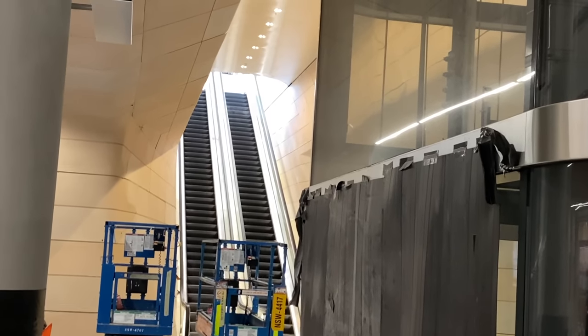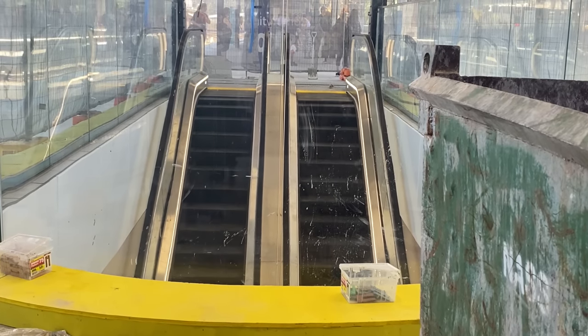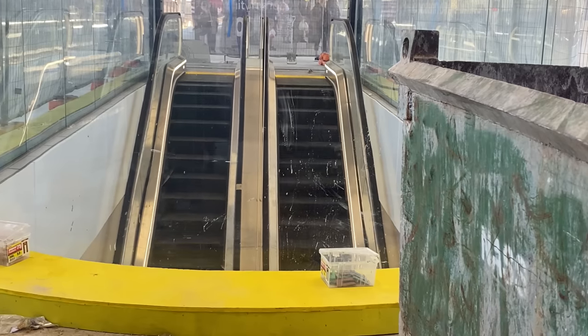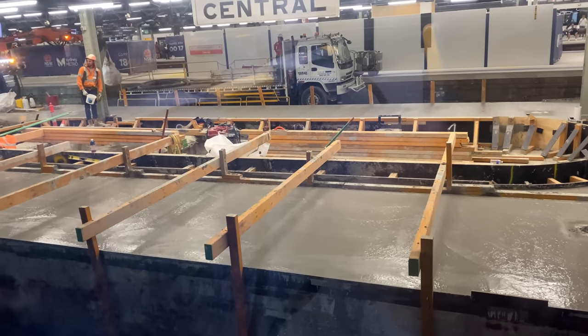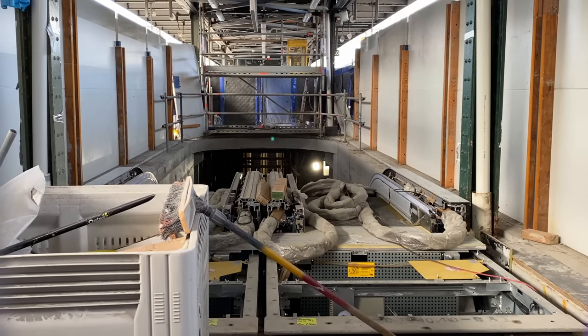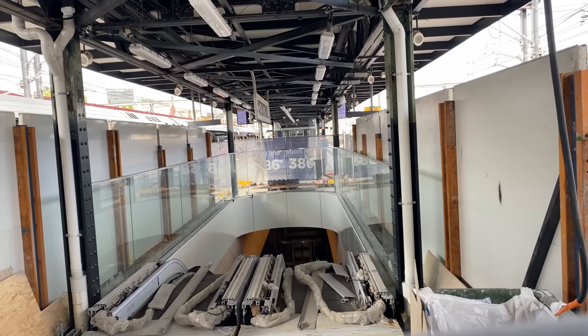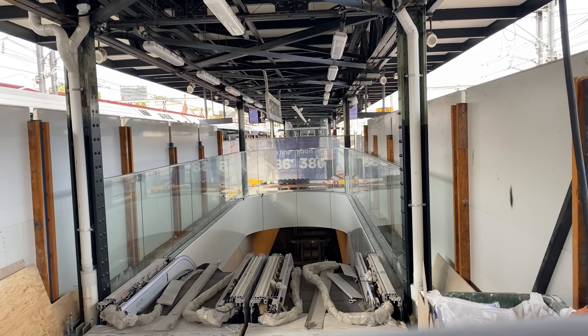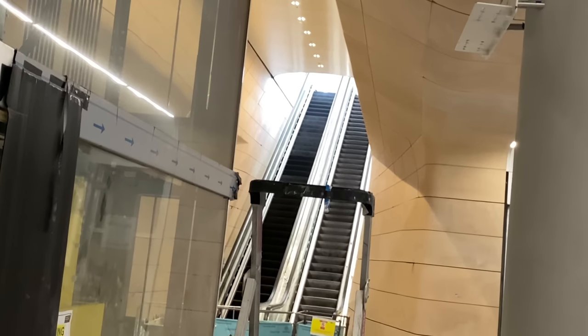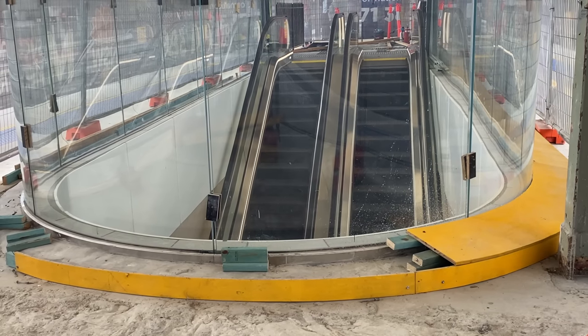The north escalators for Platforms 18 and 19 are also having a moving experience. I've been following the progress of these escalators for a few months — including the excavation phase back in May 2022 and the start of installation in October 2022. When I checked in again on the 12th of February 2023, it didn't look much different, but work progressed very rapidly after that. The Platform 16 and 17 north escalators were also in motion. I reckon the rest of Central Walk, including the remaining lifts and north escalators, will open during April.